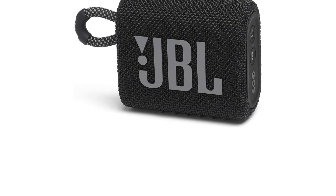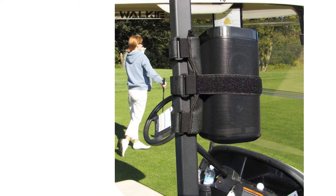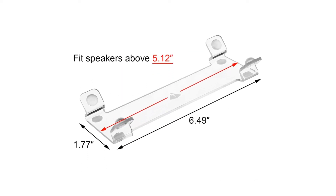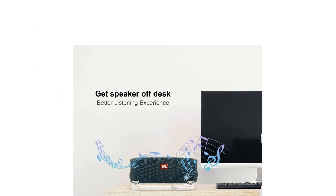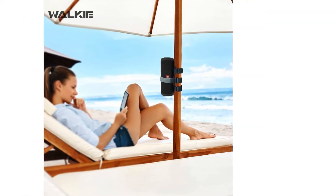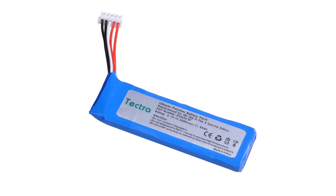It's durable, easy to carry, and provides a balanced mix of all high, mid, and low notes. Aside from being completely balanced, this speaker is also waterproof — you can drop it in the pool without any worries. However, it's advisable to refrain from prolonged submersion of more than 30 minutes, as that may still potentially damage the device. The Flip 4 also provides 12 hours of continuous music on a single charge.